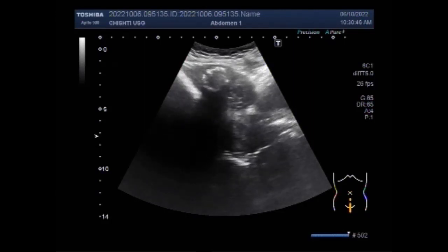Calcification is a process in which calcium builds up in the body tissue, causing the tissue to harden. A calcified fibroid is a fibroid reaching the final stage of degeneration or cell death, and calcium deposits develop on the remaining fibroid tissue. Now this is the calcified fibroid.